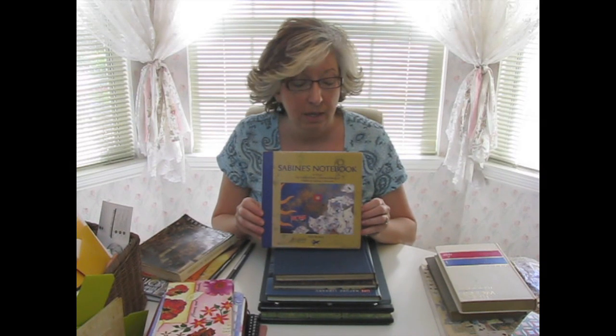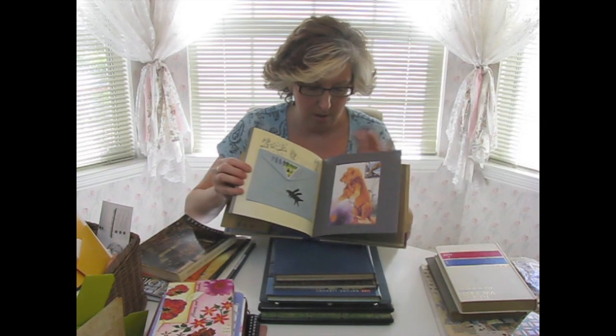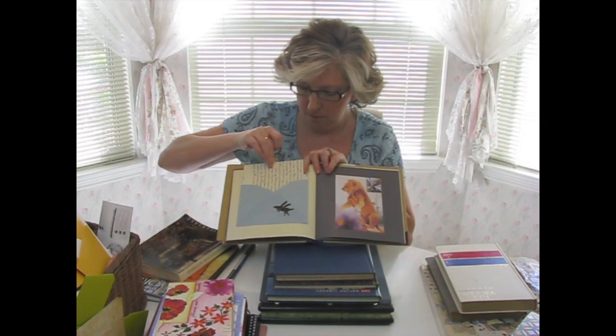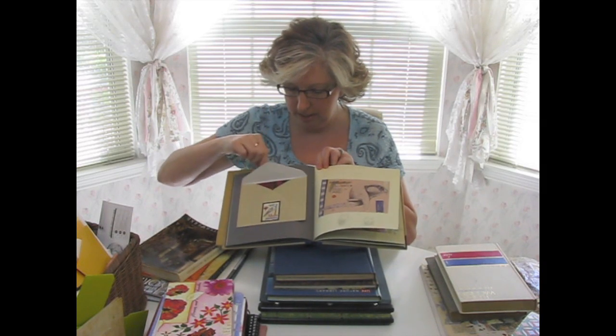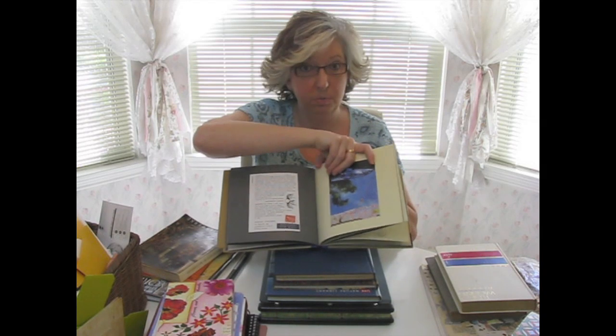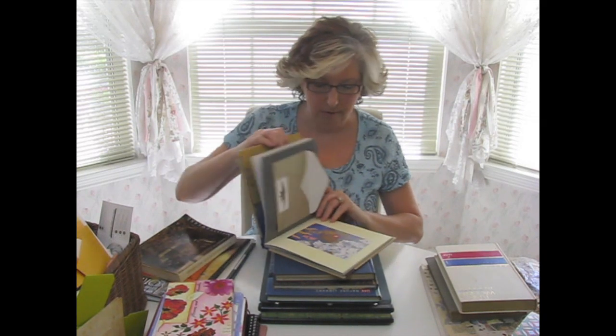This one is Nick Bantock's Sabine's Notebook from the Griffin and Sabine trilogy. I have almost everything Nick Bantock has ever written, including the Griffin and Sabine trilogy. I'm not willing to cut up my own, so I was excited to grab this one. These books are great because they have his original artwork in them. The Griffin and Sabine books are about a correspondence between two people, so a lot of the pages have envelopes with stuff in them — there are postcards, there are letters. It already comes pre-packed full of little ephemera. So heck yeah, I grabbed that.